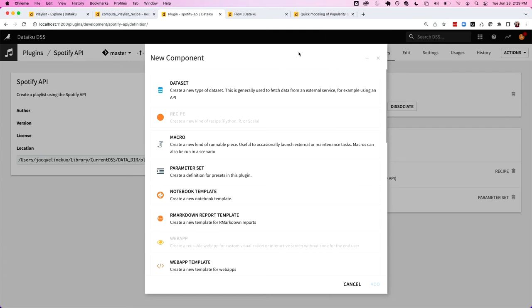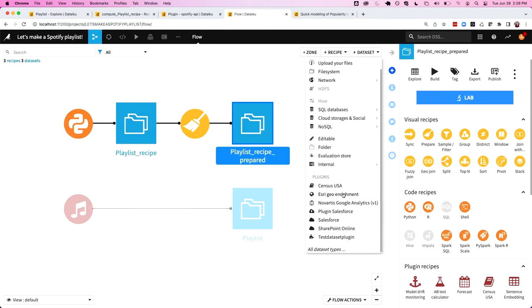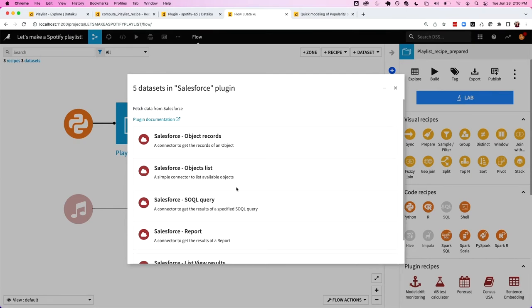If I click into 'New Component,' I'll do a quick dive into what those different components are and some of the really popular ones we see with clients. The first is a dataset component — you can incorporate the ability to query or pull in data from any external service, for example using an API. This is really important, say you're working with customers and you'd like to pull in some customer data. If we click the 'plus dataset' button here, we can see the Salesforce plugin available. Clicking on it, I have five different dataset components that will pull in the specified information I'm looking for as a Dataiku dataset, ready to have different recipes applied to it.